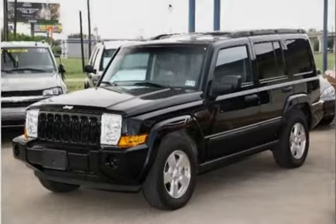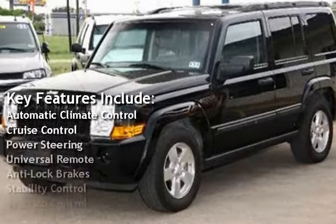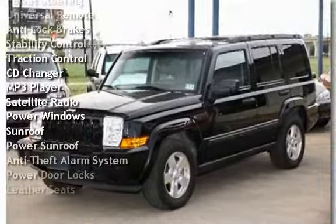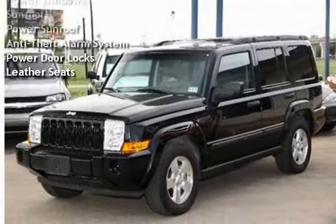Key features include Automatic Climate Control, Cruise Control, Power Steering, Universal Remote, Anti-Lock Brakes, Stability Control, Traction Control, CD Changer, MP3 Player, and Satellite Radio.